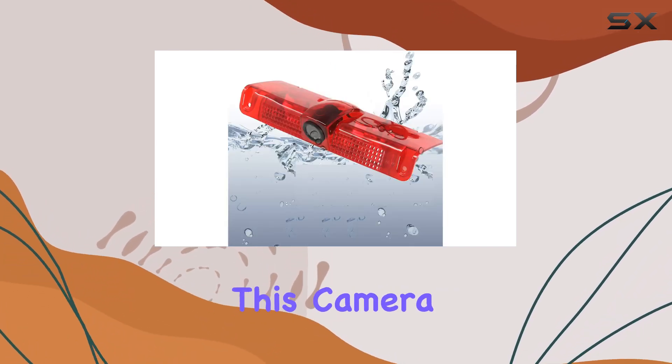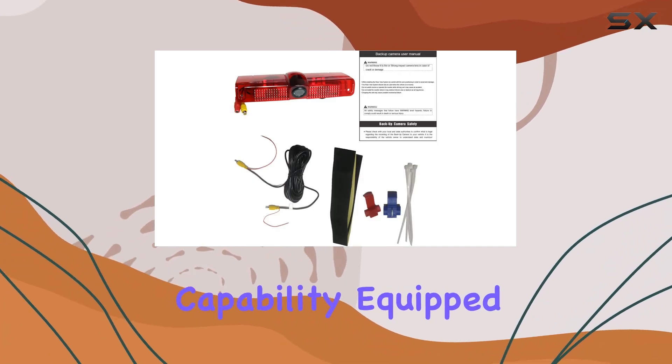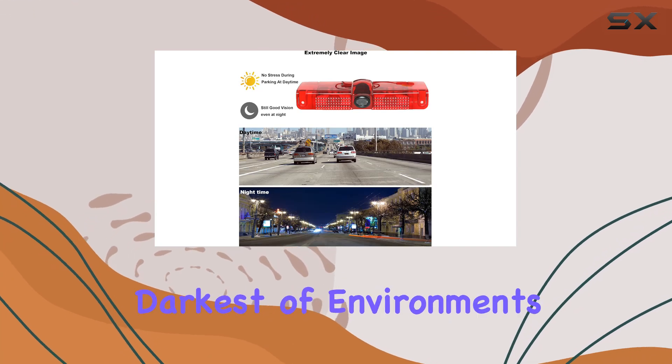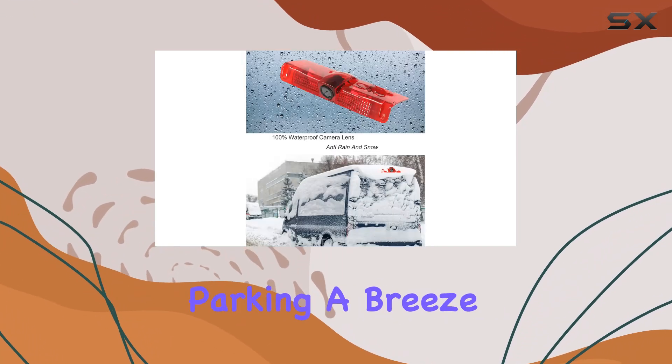One of the standout features of this camera is its impressive night vision capability. Equipped with eight infrared lights, it ensures clear visibility even in the darkest of environments, making night driving and parking a breeze.